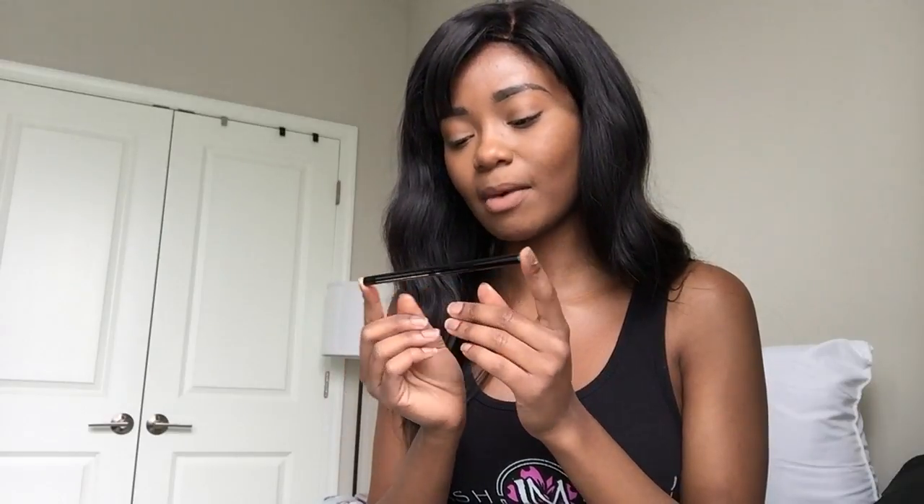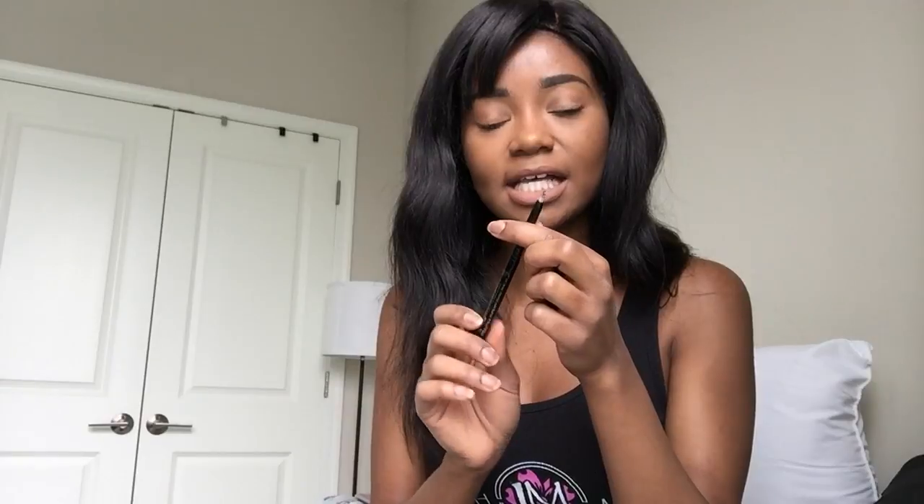The next thing I got in this bag is an eyeliner by the brand Model Co. It's just a black regular pencil liner that has a retractable top. This liner is super black, and I am all for super black liners. I'm going to swatch it for you guys, because I'm sure you all know what a black liner looks like.